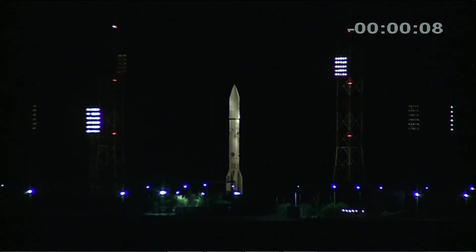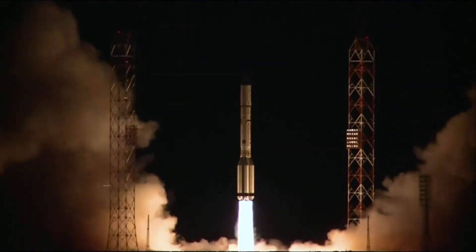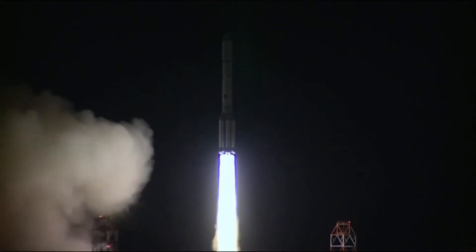10, 9, 8, 7, 6, 5, 4, 3, 2, 1. We have ignition and liftoff of the ILS Proton launch vehicle with the AsiaSat-9 satellite on board. Control contact.